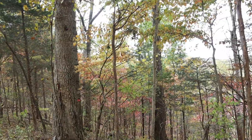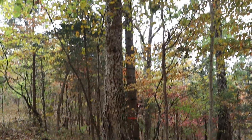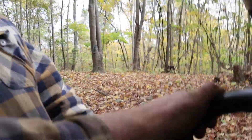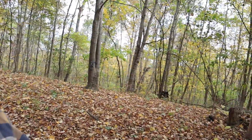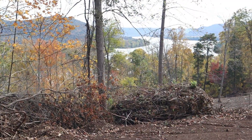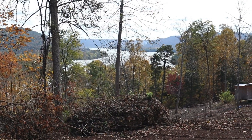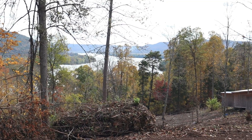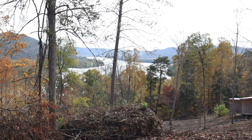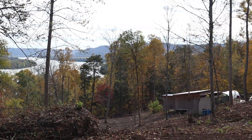We've come up a little bit further and there is another deer stand right here. Over here there are two more cameras. This right here is where we've cleared at the top. As the trees are thinning out and the leaves are falling, that's the Ohio River right there. This would be such a beautiful area to put a house.